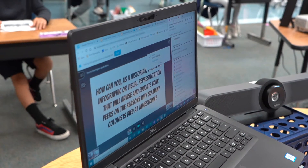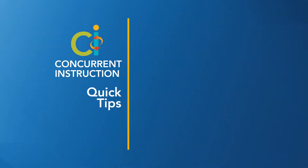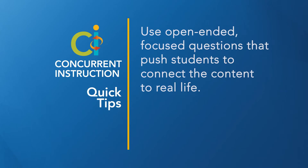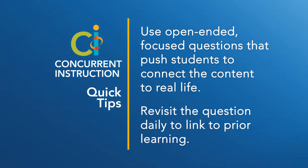The teacher starts the unit with an open-ended driving question that connects course content to real-world application. Students think about and share what they need to know in order to successfully respond to the driving question. This need-to-know list generated by students helps to guide the learning for the next several days, leading to higher engagement and deeper, more authentic purpose for learning the content.